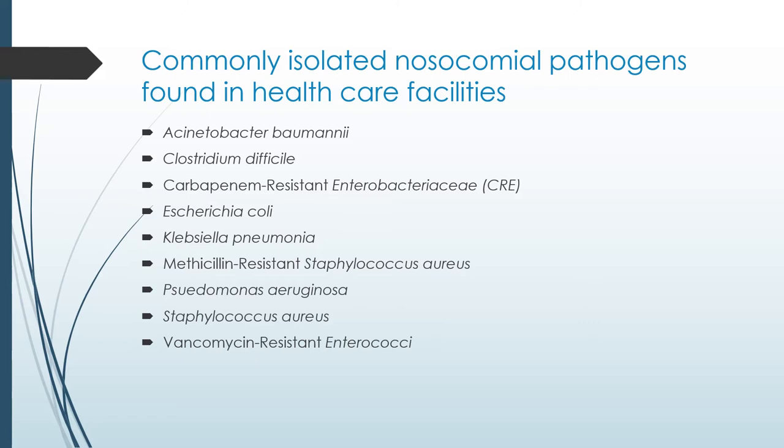Another bad bug is Klebsiella pneumoniae, a gram-negative bacteria that causes different types of healthcare-associated infections such as pneumonia, bloodstream infections, wound and surgical site infections, and meningitis. Klebsiella pneumoniae has been causing a lot of problems with ventilated patients and is resistant to carbapenems. MRSA — methicillin-resistant Staphylococcus aureus — is resistant to many different types of antibiotics, and the CDC has classified this as a superbug.